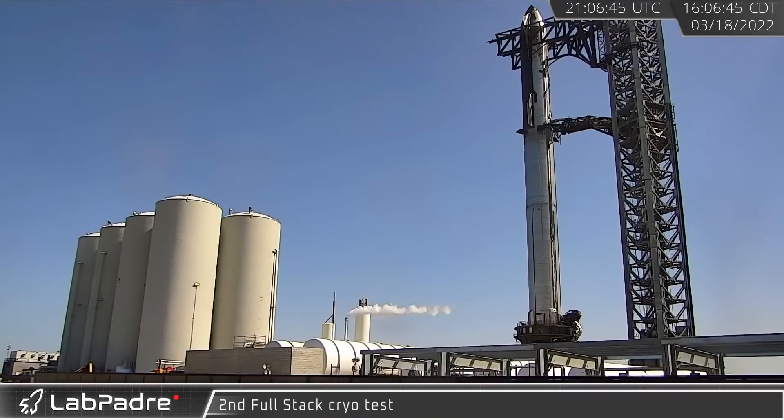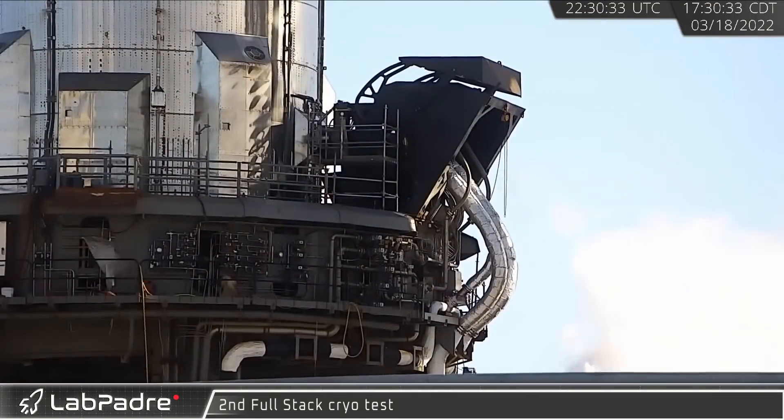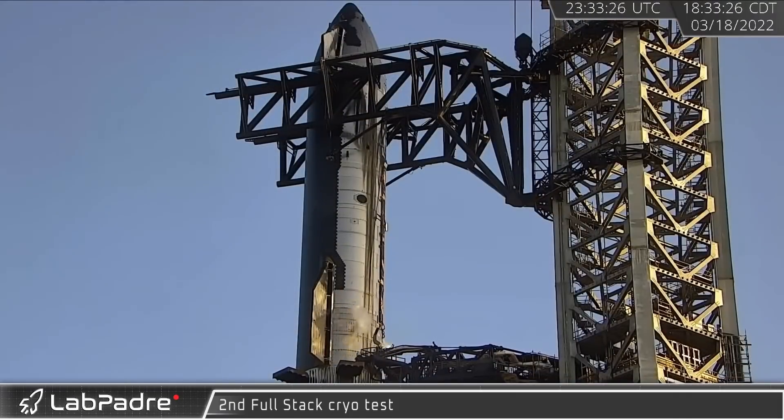On March 18th, lasting most of the day, a second and final full-stack cryo test of Booster 4 and Ship 20 was conducted. Elon Musk has since confirmed that the first orbital flight test will be performed with a new ship and booster.